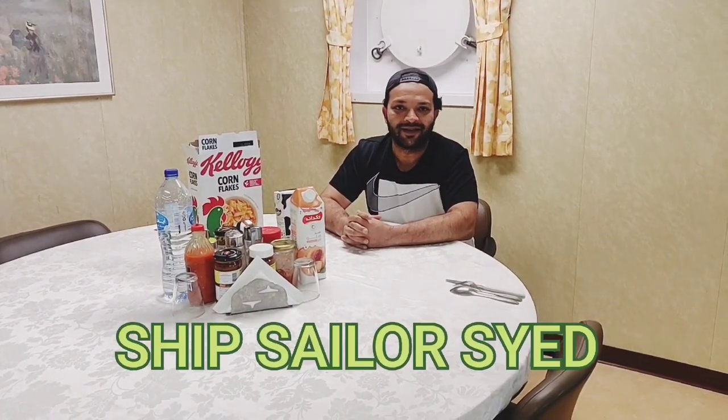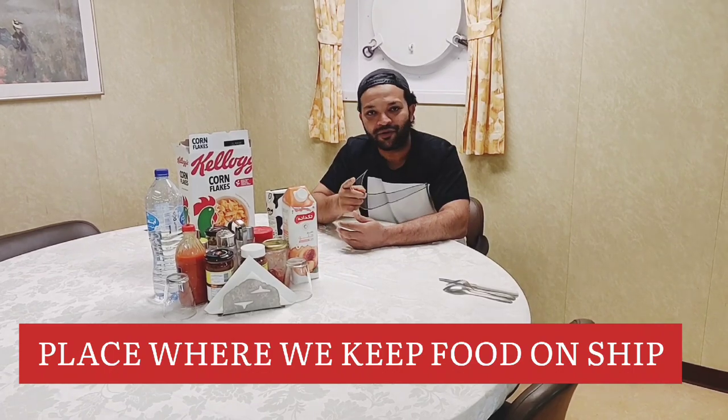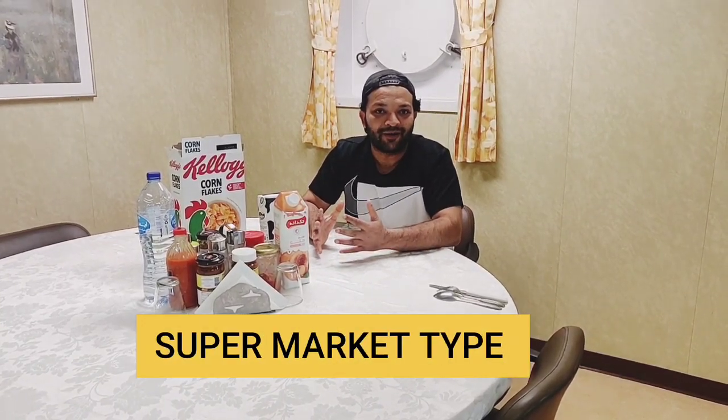Hello guys, welcome to my YouTube channel Ship Sailor Sayyad. In today's video I am going to show you the provision store of the ship. The provision store is where we keep all the food that we eat on board. It is like a small supermarket on ships where you get everything — vegetables, fruits, fish, mutton, chicken, cooking oil, etc. Welcome to the provision store of my ship.